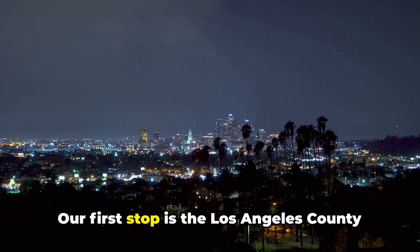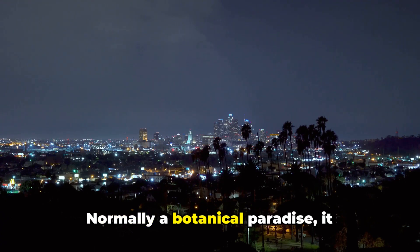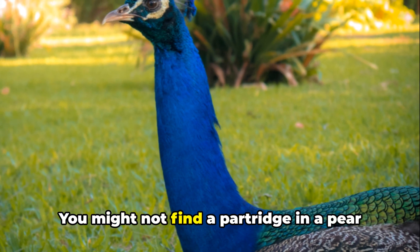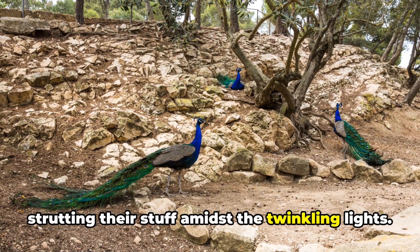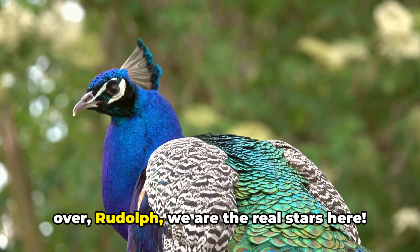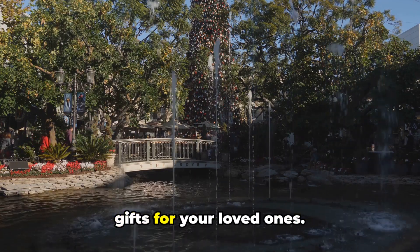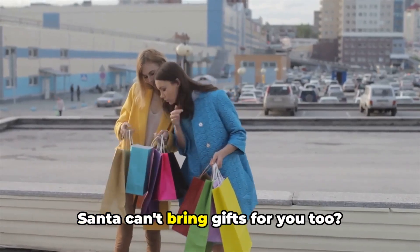Now let's embark on a jolly ride through the holiday wonderland that is Arcadia. Our first stop is the Los Angeles County Arboretum and Botanic Garden. Normally a botanical paradise, it transforms into a dazzling festival of lights during the holiday season. You might not find a partridge in a pear tree, but you'll certainly find peacocks strutting their stuff amidst the twinkling lights. The garden also hosts a vintage Christmas market where you can pick up some unique gifts for your loved ones — or just for yourself, because who said Santa can't bring gifts for you too?